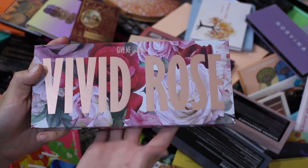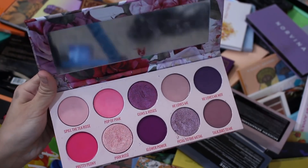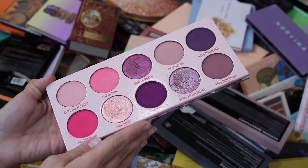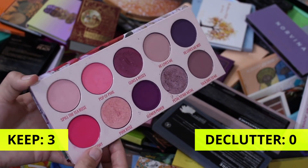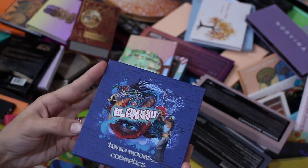This is my Vivid Rose from Gimme Glow Cosmetics. I really do like this palette for it being pinks and purples, which I'm not super big into. When it comes to pinks and purples, this is a great palette to go to. I had a good experience with it and I like the fact that it has more mattes than shimmers. This shimmer is also stunning. I had a great time with this palette.